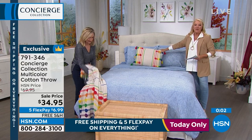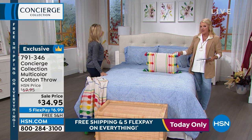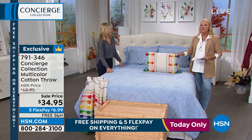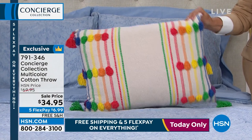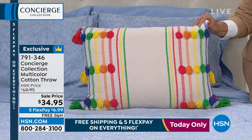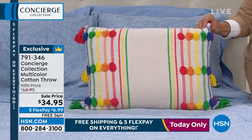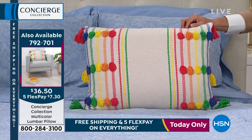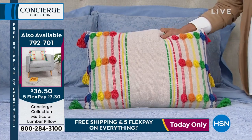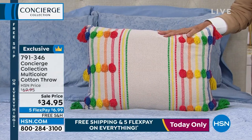A quick mention on the pillow — it's available if you want to add it to the throw. It'd be a fun way to brighten up a boring couch. The pillow is $34.95. They're both on sale down from $69.95. And of course, remember for 24 hours you get five flex pays and free shipping on everything. It is the day to stock up here at HSN.